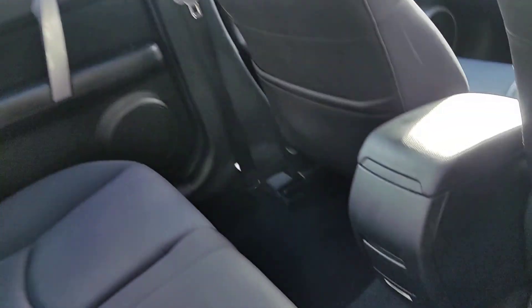Rear seats come with ISOfix on both sides, and a nice and clean floor and ceiling.